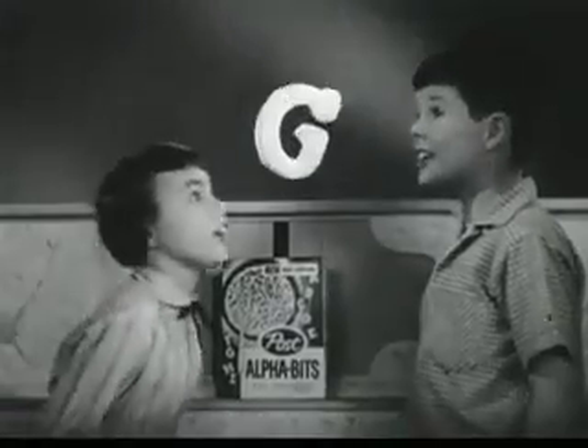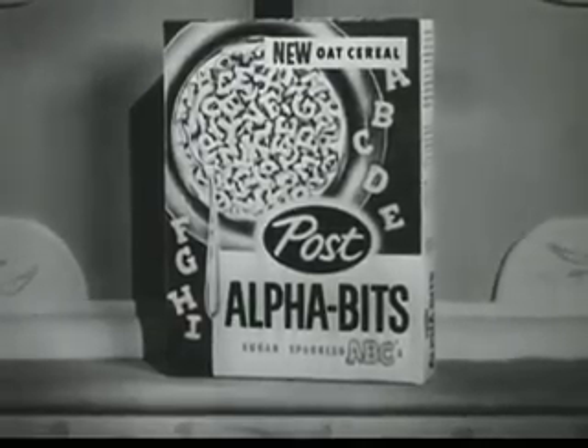A, B, C, D, E, F, G! Alphabet for you and me.